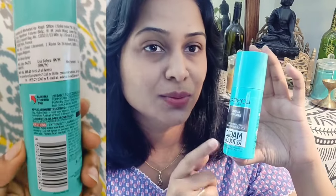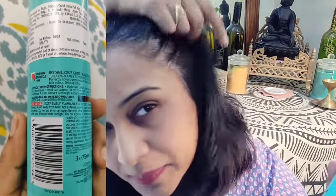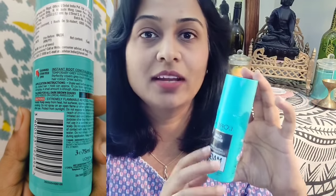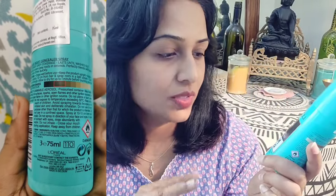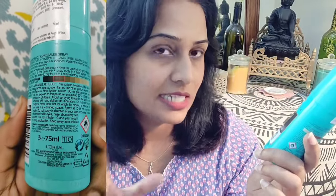This is the Instant Root Concealer Spray. What happens is that when we use natural or chemical-based colors, the roots become very quickly visible. To cover the roots and coat them, you can use this spray. As you can see, my roots are completely grey on both sides, so I am going to try this product. I have seen a lot of videos on Instagram - one day I was scrolling and it appeared, and I thought I would try it. It gives up to 25 uses for root coverage and is instant to conceal grey hair.